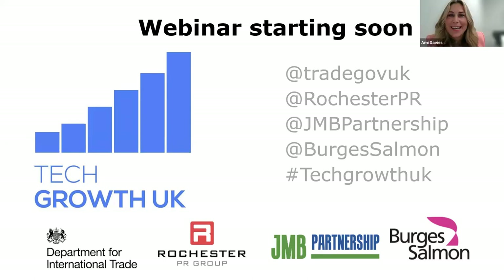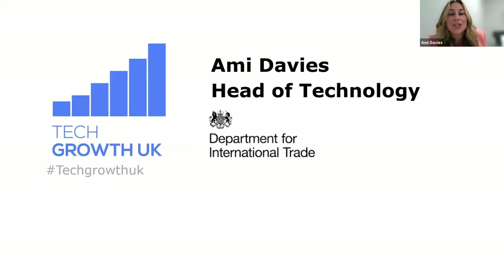Good morning, good afternoon, good evening, wherever you are in the world. Welcome to Tech Growth UK presentation, part of London Tech Week 2021. My name is Amy Davies and I'm Head of Technology for the Department for International Trade's Investment Services team. It's an absolute pleasure to be here today to open up this session, which will give you a great insight into why you should bring your business to the UK and how to do it.